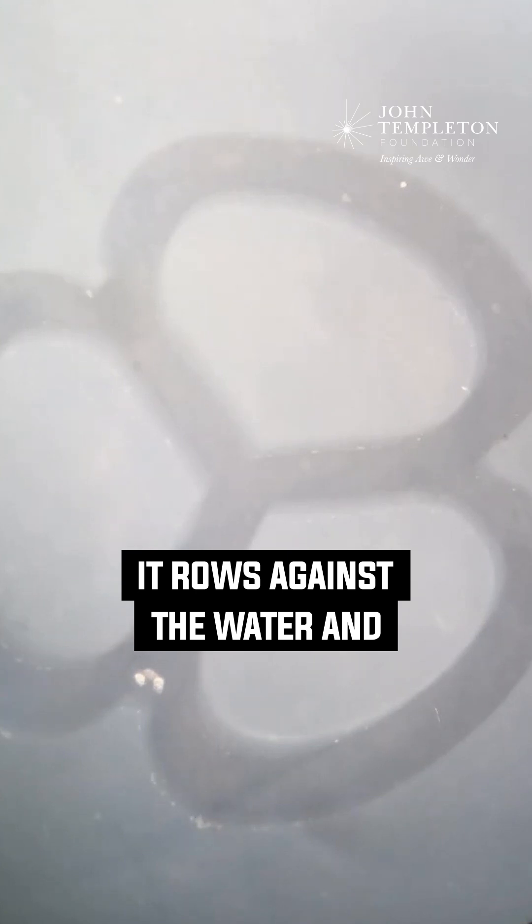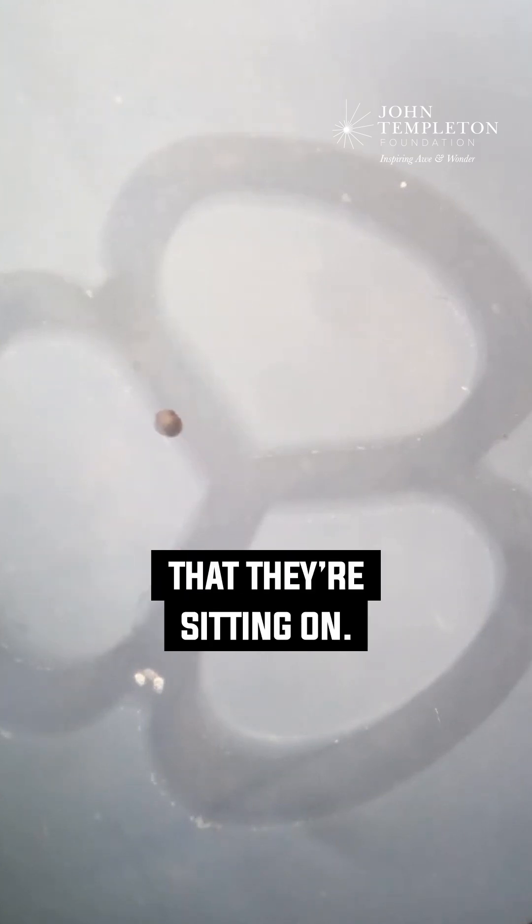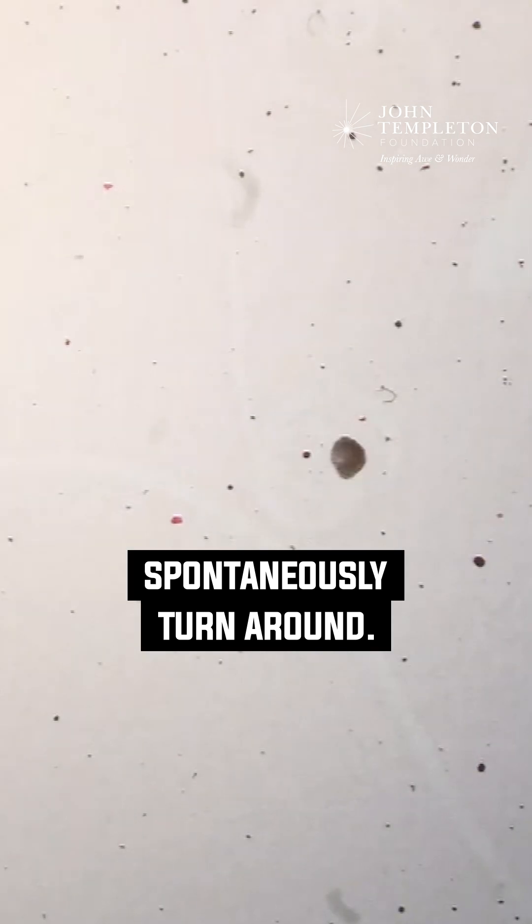It rows against the water and against the bottom of the petri dish that they're sitting on, but it also does things like spontaneously turn around.